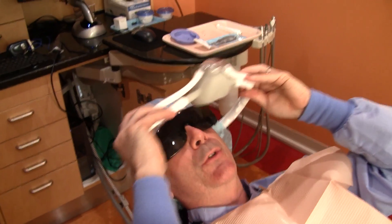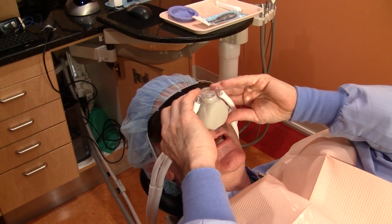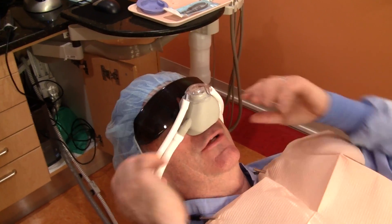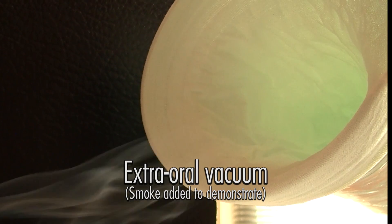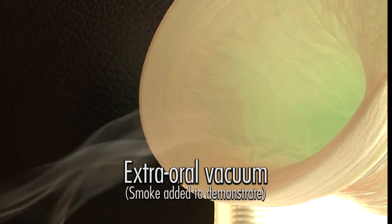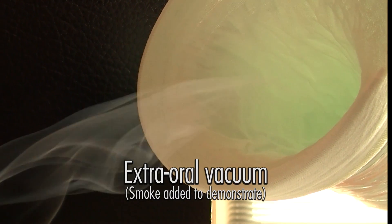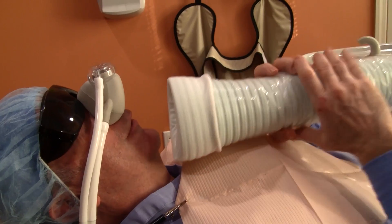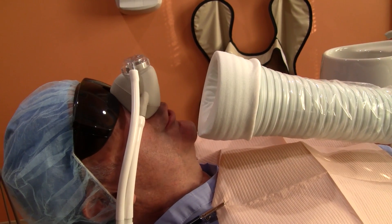Prior to doing any drilling, which creates aerosols, the patient should be provided with clean air to breathe. In this case, we utilize a nasal hood, which creates a seal between the lip and the nose, providing the patient with clean air to breathe. So for the whole time that we're doing any drilling, the patient will be breathing clean fresh air. In addition to the intraoral suction devices that are utilized, we also need to capture any overflow that might not be suctioned at the point of contact. Here we have the extra-oral vacuum called the Dent-Air-Vac, which is placed very close to the patient's chin, so any overspray will go directly into this machine and be filtered out.